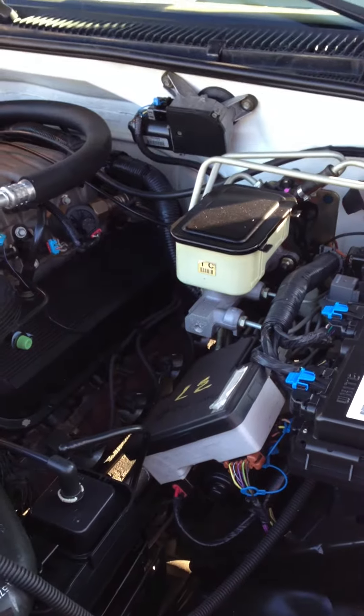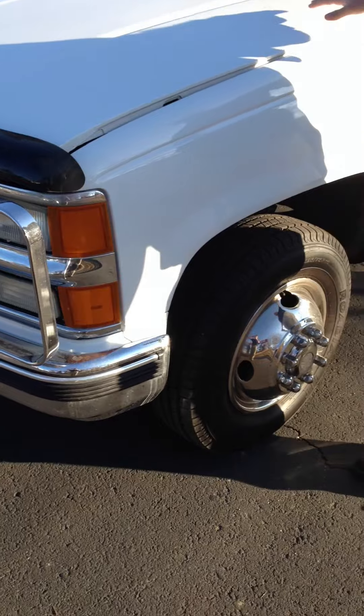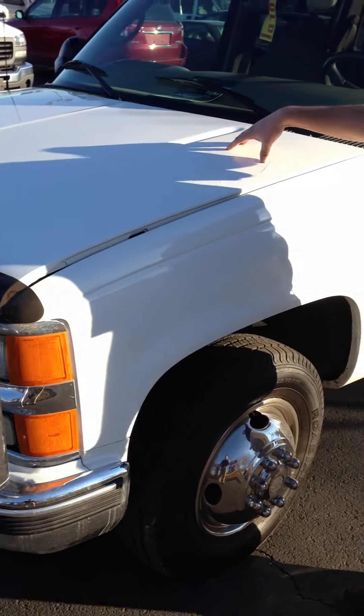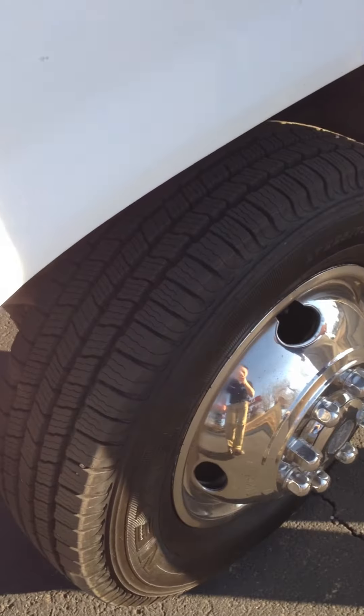Let's take you for a walk around the exterior. A couple of things — you will see a little paint finish right here, just kind of right there on the hood. It's got brand new tires on the front with excellent tread.